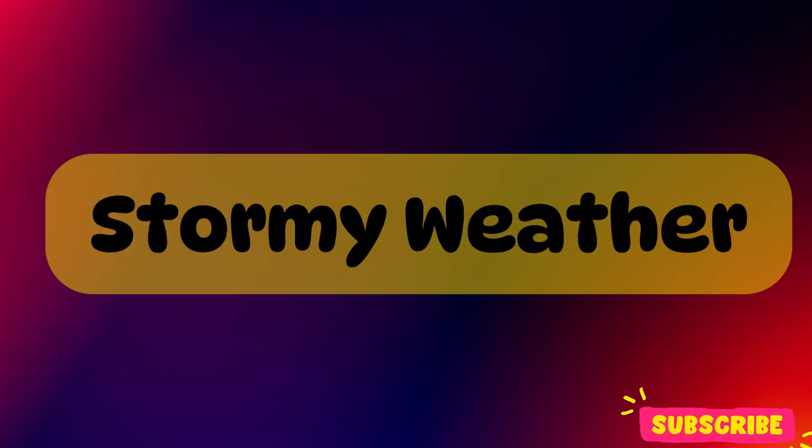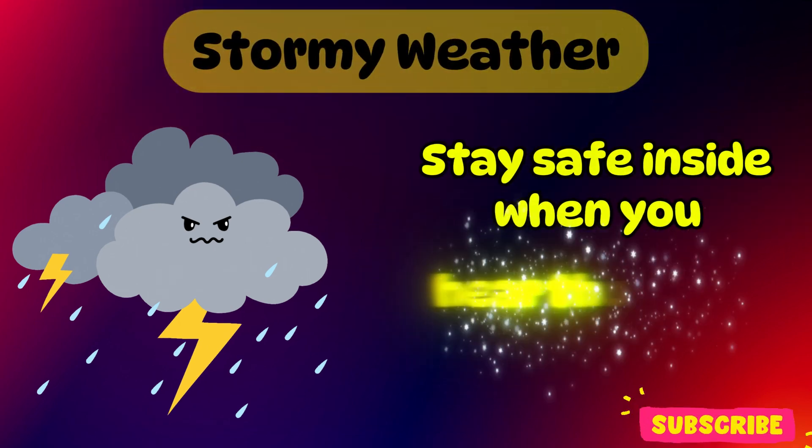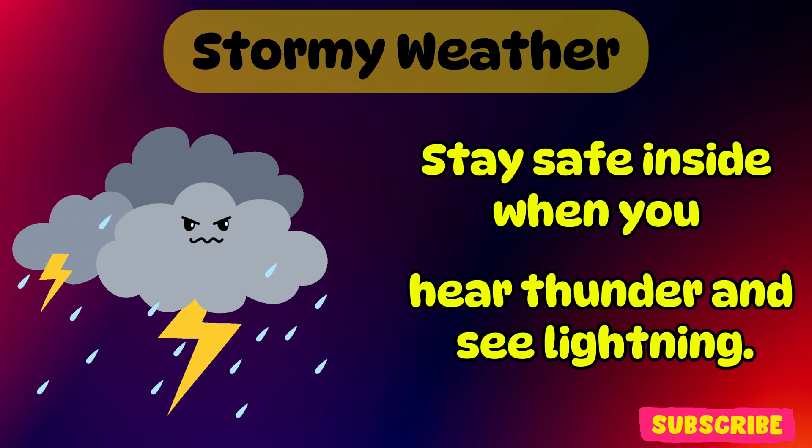Stormy weather. It's stormy weather. Stay safe inside when you hear thunder and see lightning.